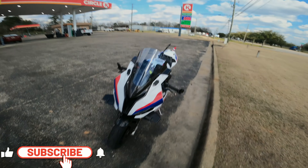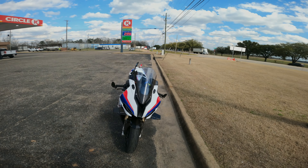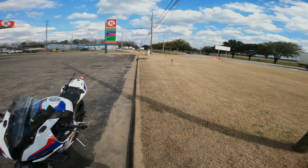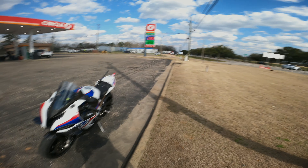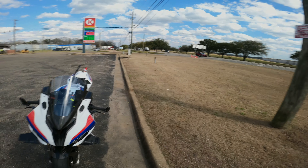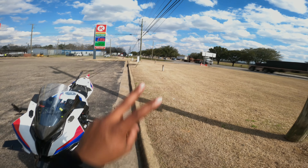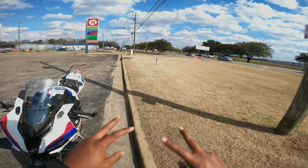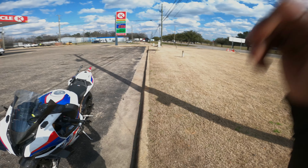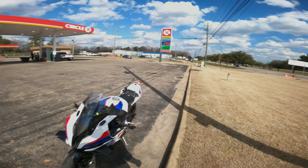Hey, welcome back to the channel guys. Hopefully there's not a lot of wind noise because my back is facing towards the wind right now — it's freaking windy. You guys can see the trees moving. On today's video we're gonna go up the street and try to explore this boneyard of an airplane facility. The airport is right there and they have all these broken-down airplanes in the boneyard.